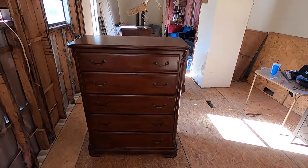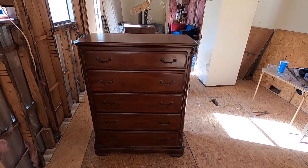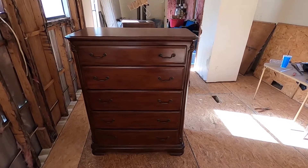I'm gonna say this dresser is probably like $100 to $150 bucks easily. Furniture is so expensive — somebody probably paid a lot of money for this brand new.